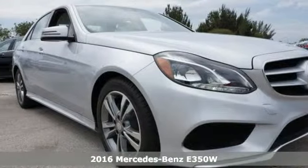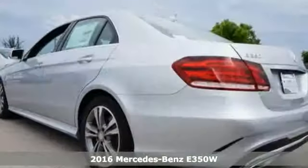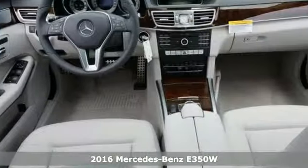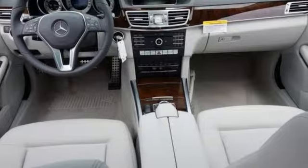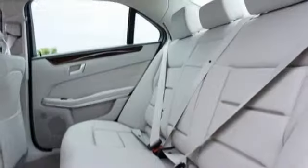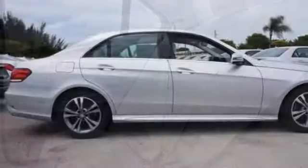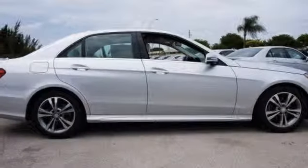Just picture yourself behind the wheel of this gorgeous 2016 Mercedes-Benz E350. Imagine the possibilities of direct injection V6 engine, paddle shifters, sport-tuned suspension, LED headlights, embrace and pre-safe, as well as a sunroof and multi-color ambient lighting. You're going to feel as special as you look.